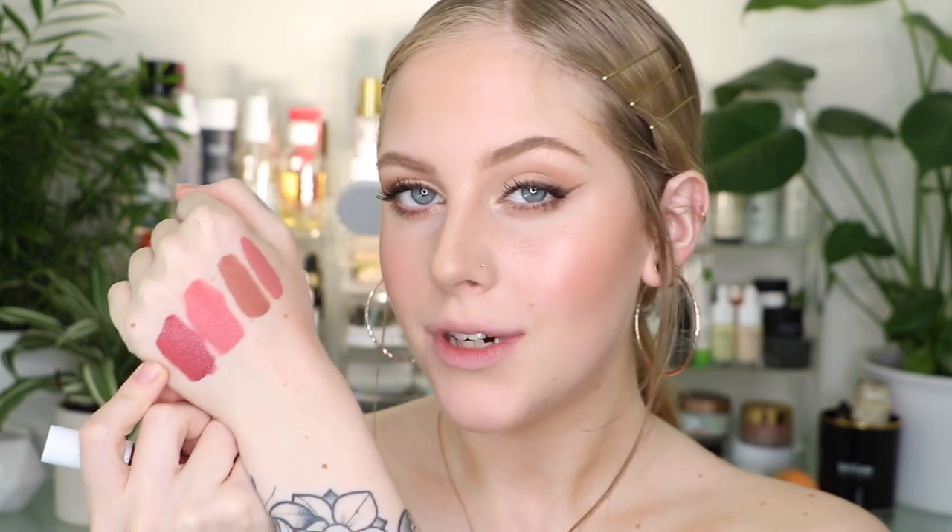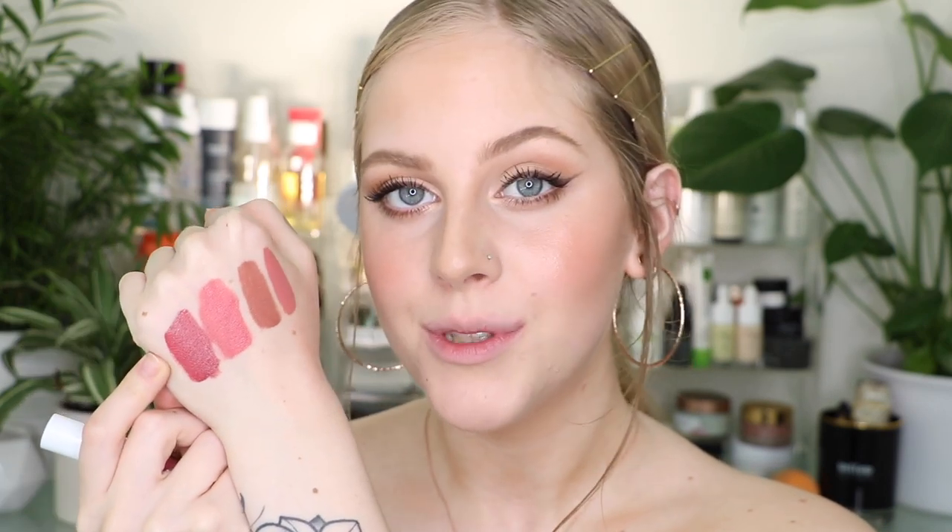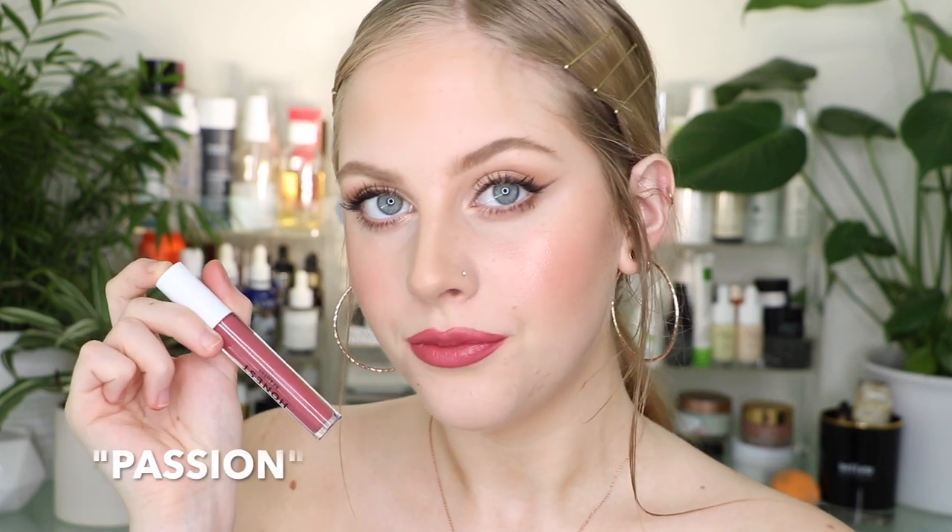Next up, we have the shade Passion, which is right there on my hand. We're getting into berry territory now — it is a gorgeous berry, not too deep. This is one I haven't tried on yet, so I'm excited to see how this looks on the lips. Here is the shade Passion on the lips — it is still a very wearable berry tone. It's not too dramatic, but it does have a nice sort of magenta hue to it.